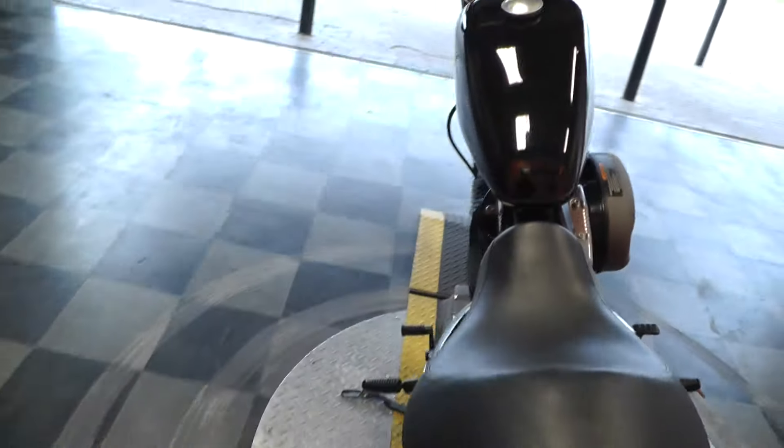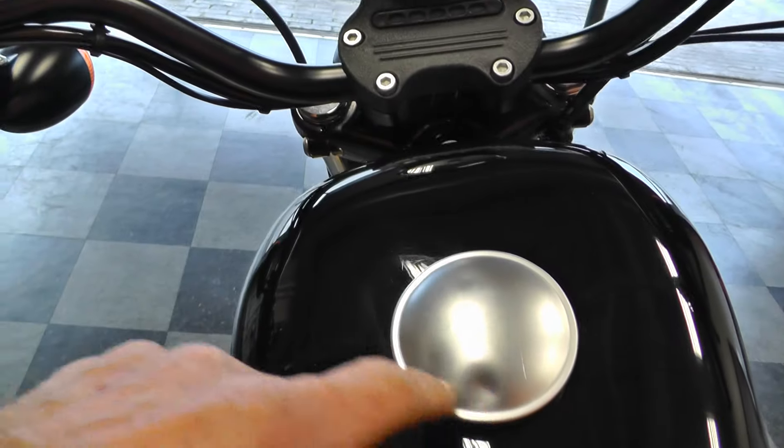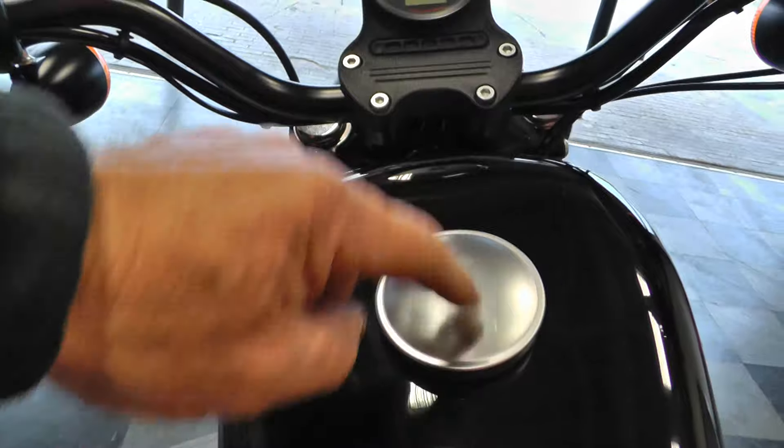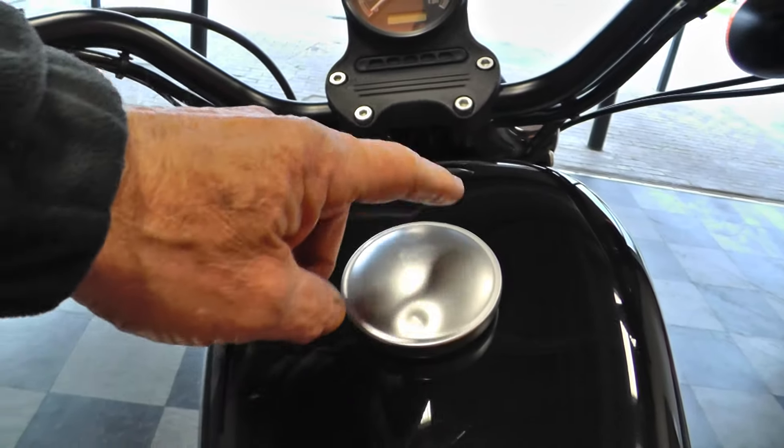This bike qualifies for some excellent financing and extended warranty options. Looks like the tank's taken a little hit — maybe hit the ground or something. Got a couple of little dings, not in the tank but in the filler cap.